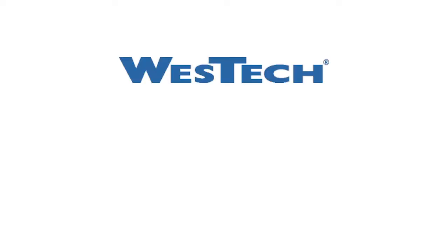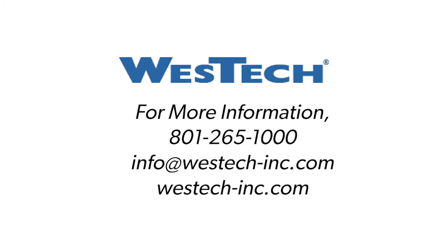To learn more about how our services and solutions can help your operations, contact West Tech at 801-265-1000 or info@westtech-inc.com.